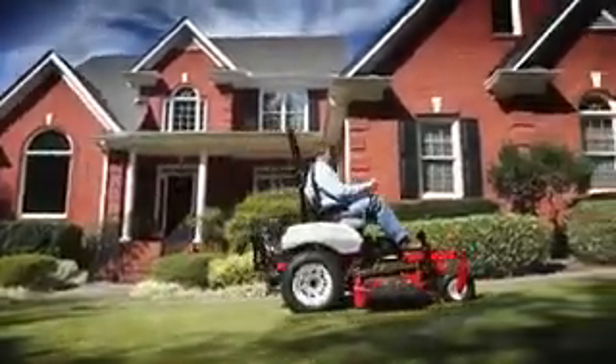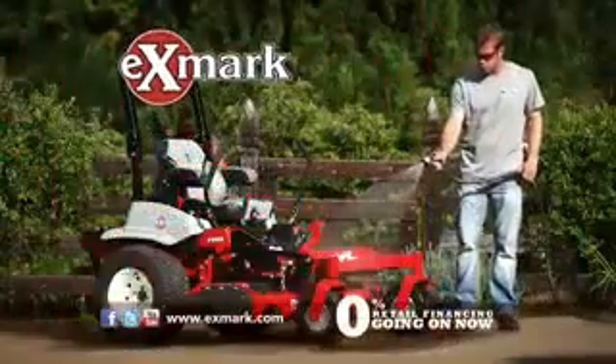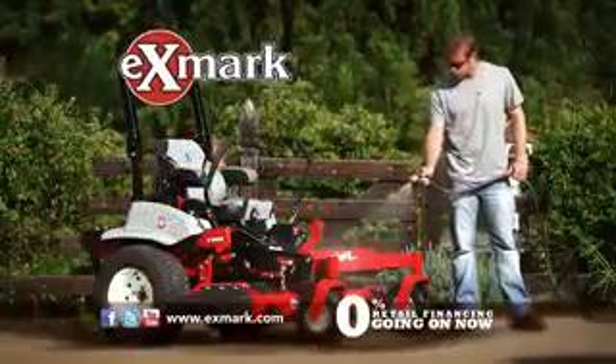Purchased two to one over the next best-selling brand by landscape professionals. For more information, visit your local Exmark dealer or Exmark.com.